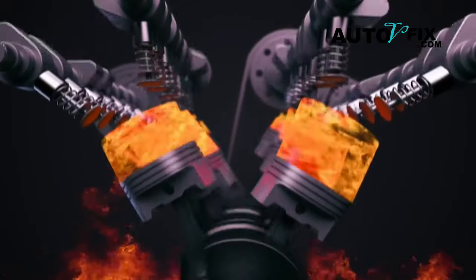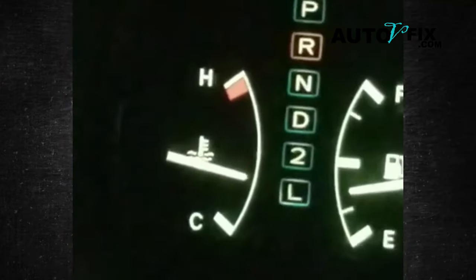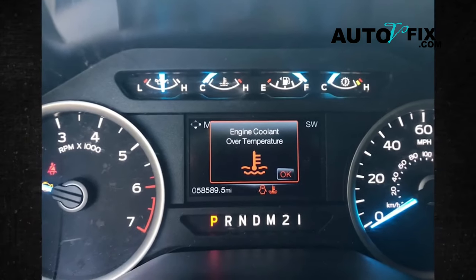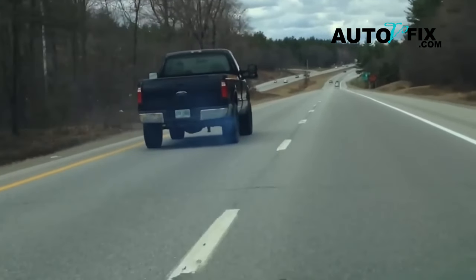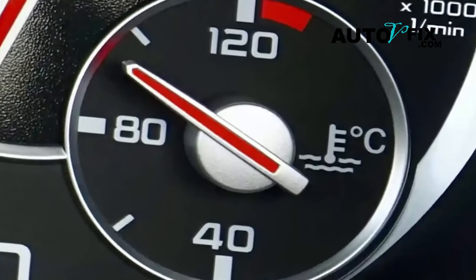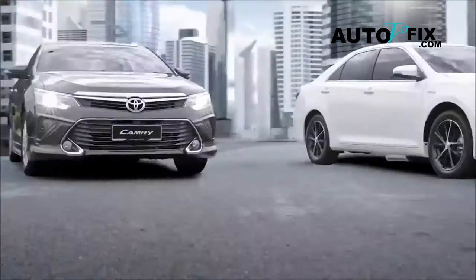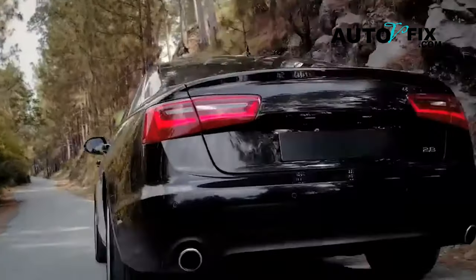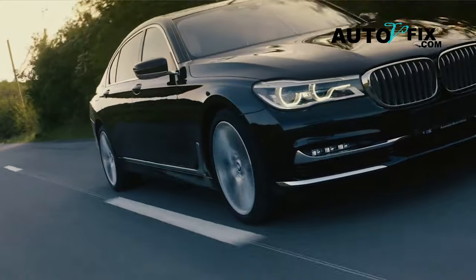Overheating: when your engine runs low on oil, it can get really hot. If your temperature gauge starts climbing into the danger zone, or if warning lights pop up on your dashboard, it's a sign that your engine is overheating. Continuing to drive in this condition could cause serious damage, so it's crucial to pull over and get help. Reduced performance: low oil levels can make your car feel sluggish and weak. You might notice that your car doesn't accelerate as quickly, struggles to maintain speed, or just feels off. These are all signs that your engine isn't getting the lubrication it needs to work properly. Getting your oil levels checked and topped up can help restore your car's performance and prevent any further issues.